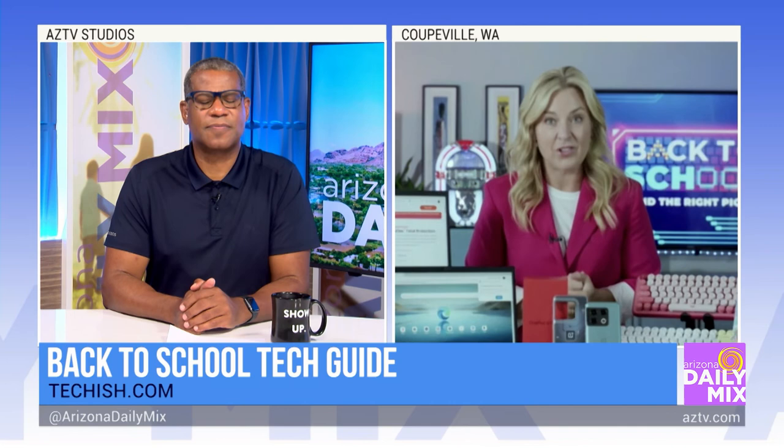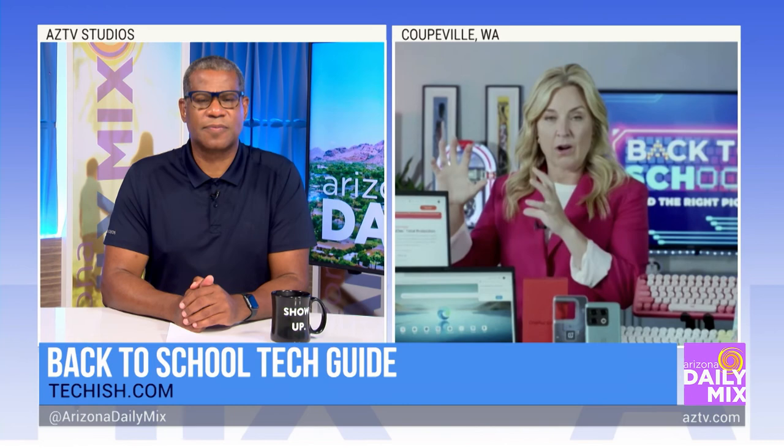If there is one takeaway from everything discussed during this back-to-school time, it's this: parents, you have to do this. It's more critical than ever. You have to have an app, a gadget, or a protection tool to really help your kids grow up more responsibly and safely in these digital times.